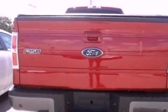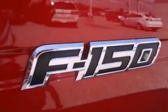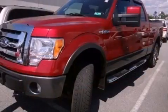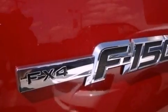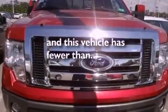Features include traction control and stability control systems, full-power accessories, a keyless entry system, an engine immobilizer theft deterrent system, a passenger side vanity mirror, an anti-lock braking system, rear curtain airbags, rear seat childproof door locks, and this vehicle has less than 69,000 miles.